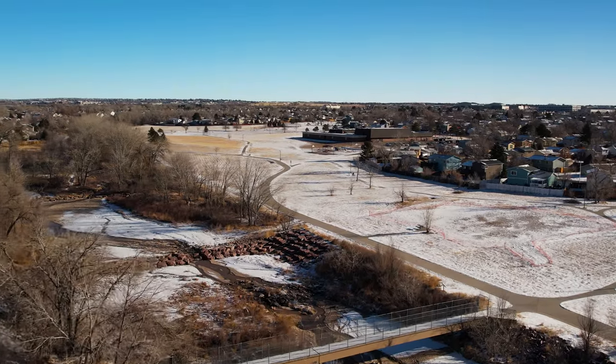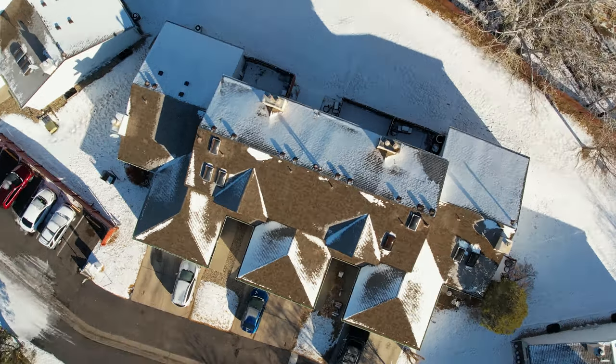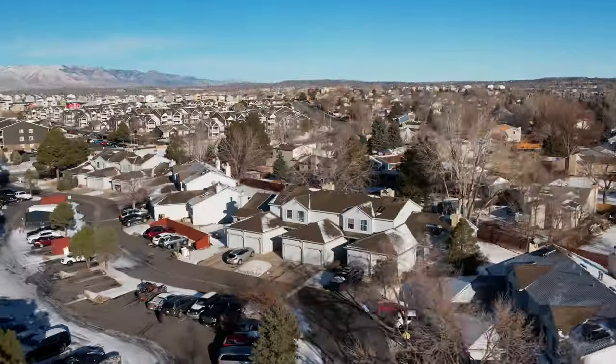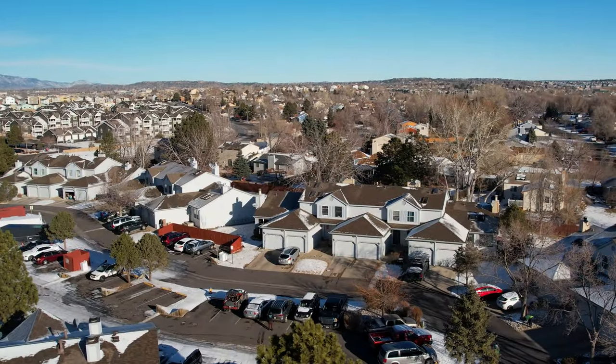The HOA in this community takes care of the entire exterior of the home including the landscaping, roof, and siding, so you have a very low-maintenance property that you'd be walking into today.